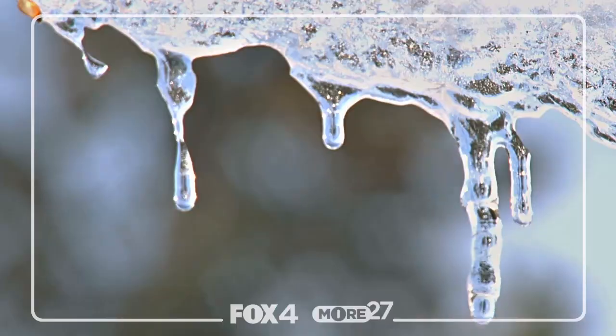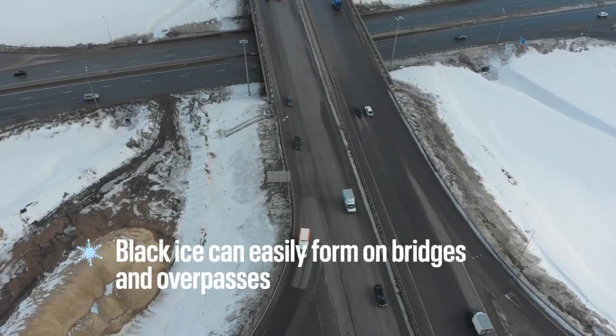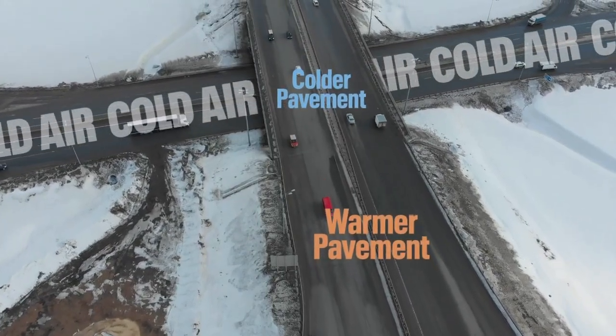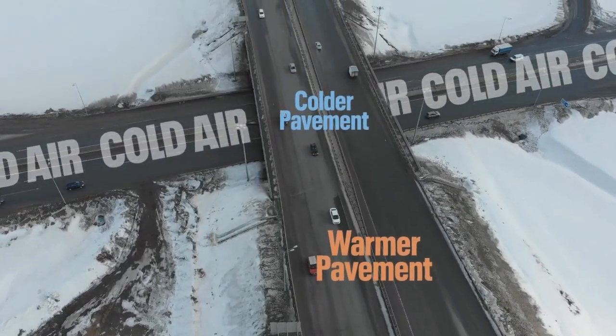I'm meteorologist Kylie Capps, keeping you and your family safe. Black ice is a highly transparent layer of ice, making it nearly impossible to see. When the ground is wet, it can form when temperatures fall below freezing. Black ice can easily form on bridges and overpasses, as cold air is able to flow underneath the surface, lowering the pavement temperature.